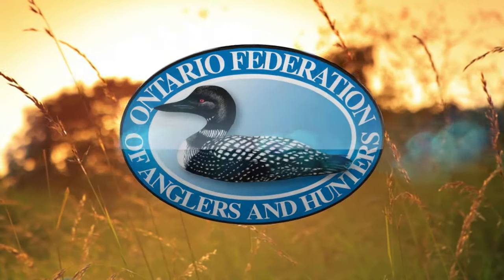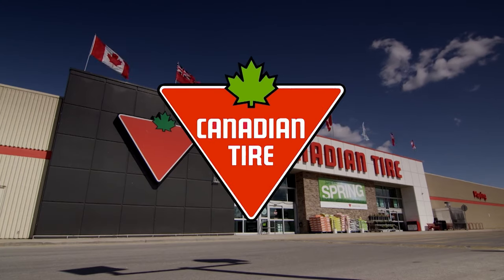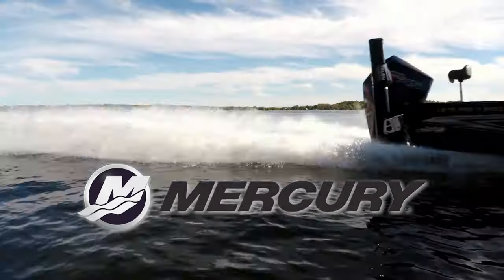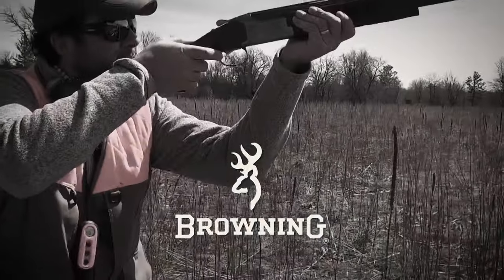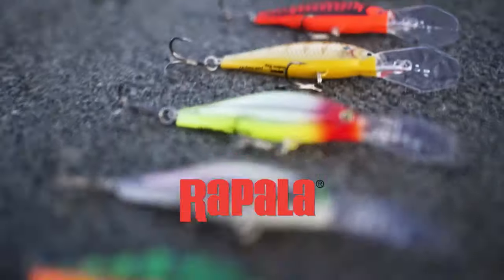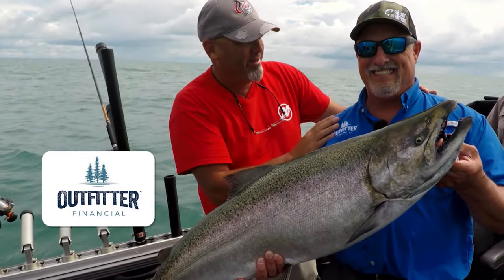The Ontario Federation of Anglers and Hunters proudly presents Angler and Hunter Television, brought to you by Canadian Tire, Burris Optics, Mercury Marine and Lund Boats, Yamaha ATVs, Browning Ammunition, Browning Firearms, Suffolk's Fishing Lodge, Rapala, Camillus Knives and Cuda Tools, Yukon Gear, Killer Instinct Crossbones, and Outfitter Financials.